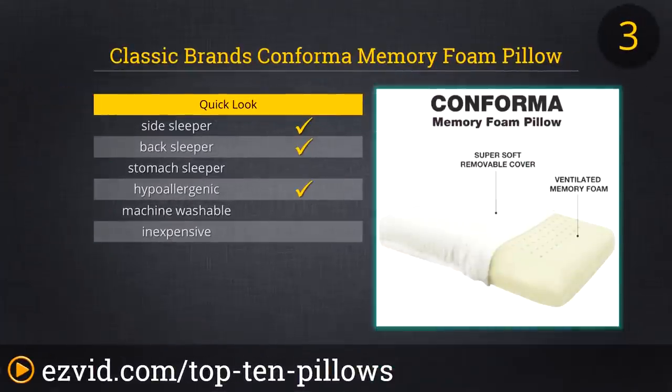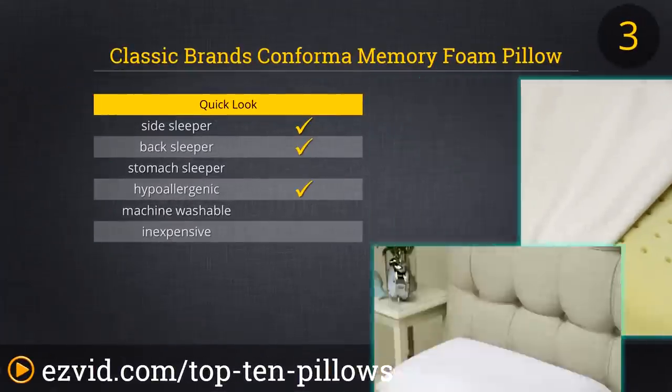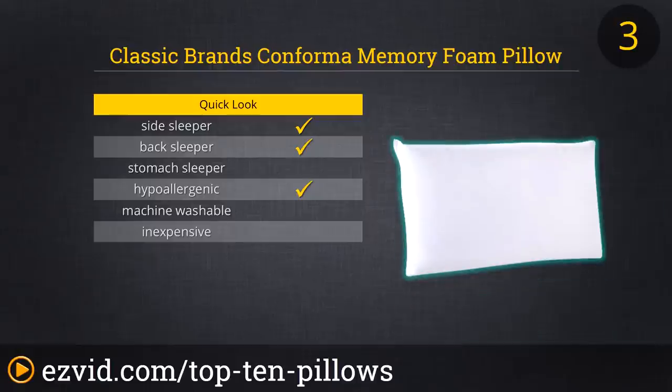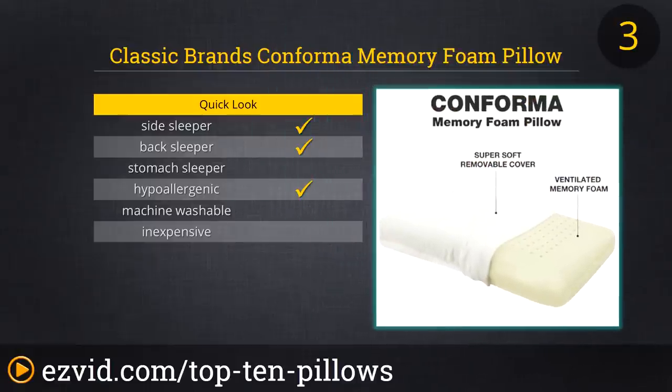Number 3 on our list is the Conforma Memory Foam Pillow. This hyperallergenic pillow is offered in two sizes. The foam is ventilated, which gives you a cool sleeping surface. The memory foam conforms to your head and neck to assist with spinal alignment. This pillow is backed by a three-year warranty.